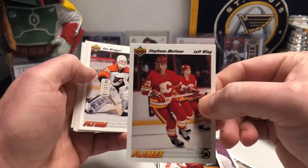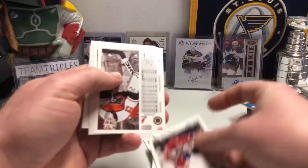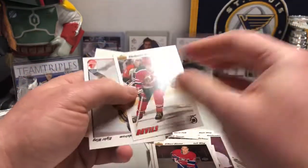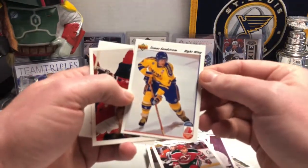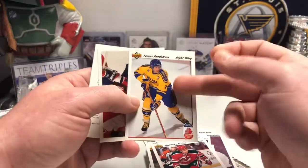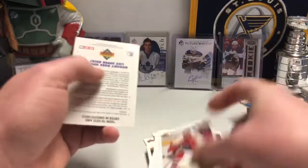There's Ken Reggett, Brent Sutter, Ron Hextall, Gilbert Dionne. And then they did these — these would be considered inserts, I guess, but they're part of the base set. They're the Canada Cup cards for that year. A lot of good future stars came out from this Canada Cup set.